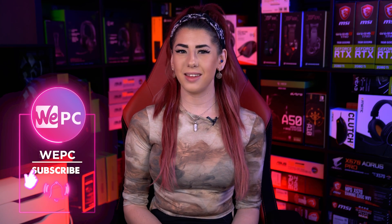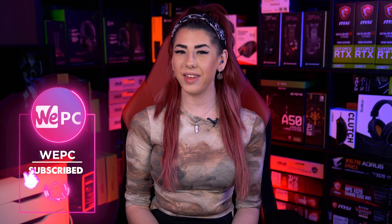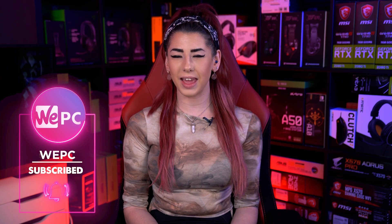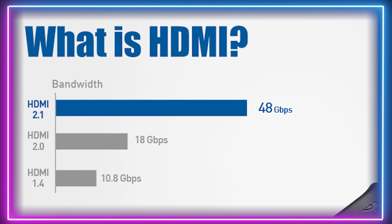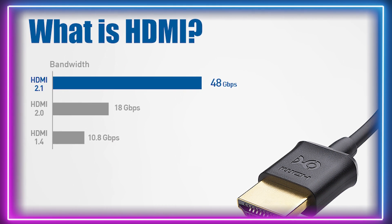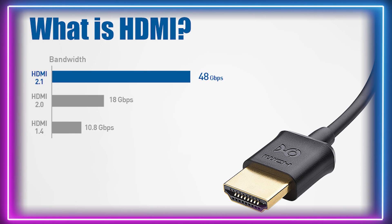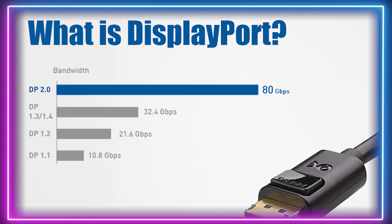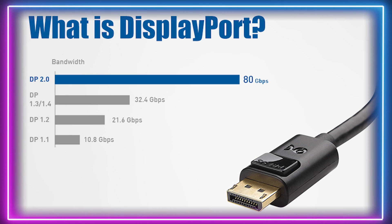Hello and welcome to WePC. My name is Sarah and in this video I'll be explaining which is the best display interface, HDMI or DisplayPort. HDMI is normally the first port of call for many. It allows high speed transfer of both audio and video from a source device to a display, and it is everywhere. The DisplayPort, often named the gamer's input, actually outperforms HDMI.